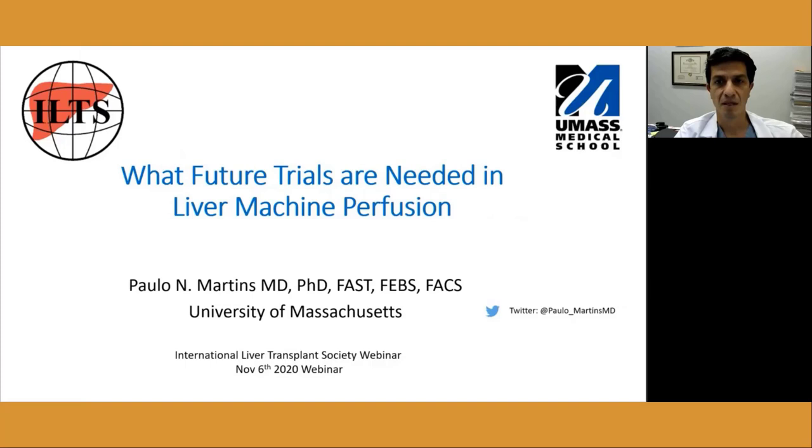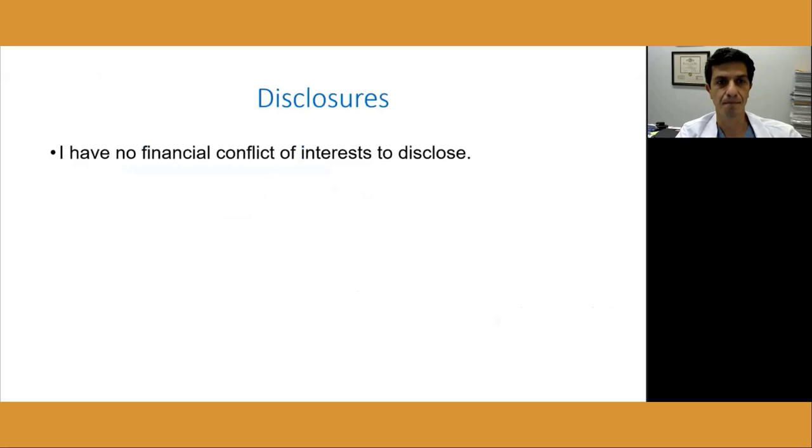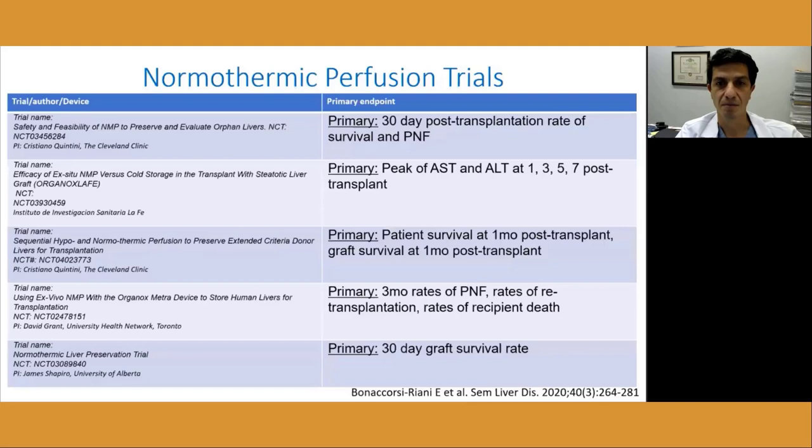Good morning. I would like to thank the ILTS leadership, especially Amelia, Merit, and Bridge to Life for this invitation. I feel very honored and humbled to be in this selected group among pioneers of liver machine perfusion. I have no financial disclosures and am not associated with any machine perfusion company. Before talking about where we want to be regarding clinical trials in machine perfusion, we need to ask where we are right now. I will talk about results and limitations of previous trials, primary endpoints, recommendations from the ILTS consensus meeting, and what should be the next trials in the future.